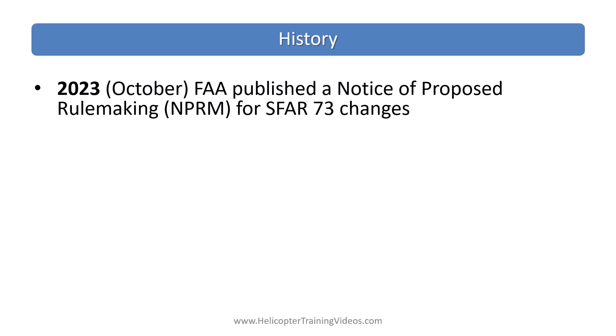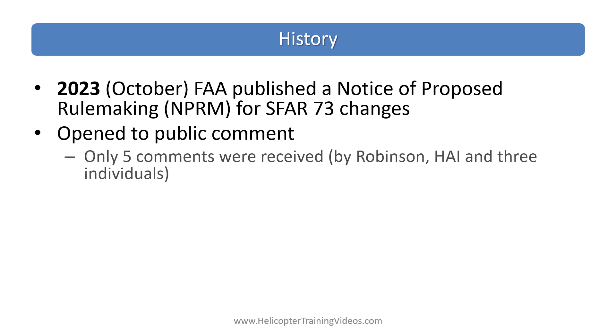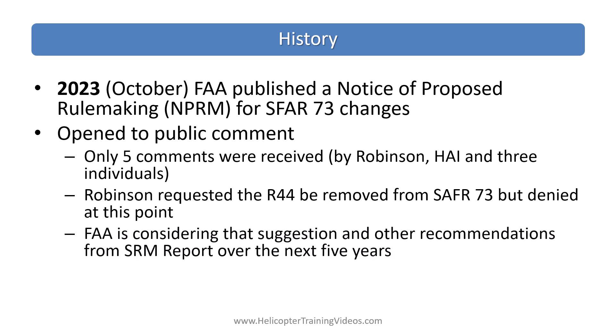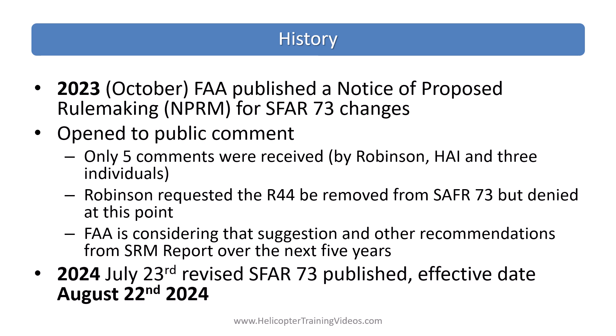In October of 2023 the FAA published a notice of proposed rulemaking (NPRM) for SFR-73 changes and opened it to public comment. Only five comments were received — from Robinson, HAI, and three individuals. Robinson requested that the R-44 be removed from SFR-73, which was denied at this point. Then on July 23rd, 2024, the revised SFR-73 was published as a final rule with an effective date of August 22nd, 2024.